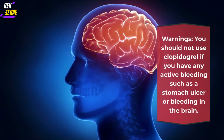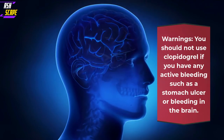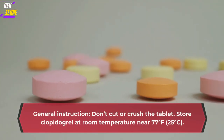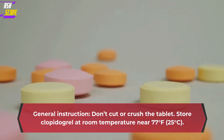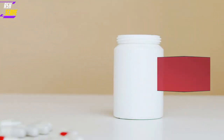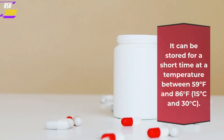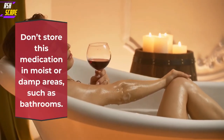Warnings: you should not use Clopidogrel if you have any active bleeding such as a stomach ulcer or bleeding in the brain. General instruction: don't cut or crush the tablet. Store Clopidogrel at room temperature near 77 degrees Fahrenheit (25 degrees Celsius). It can be stored for a short time at a temperature between 59 and 86 degrees Fahrenheit (15 to 30 degrees Celsius). Don't store this medication in moist or damp areas, such as bathrooms.